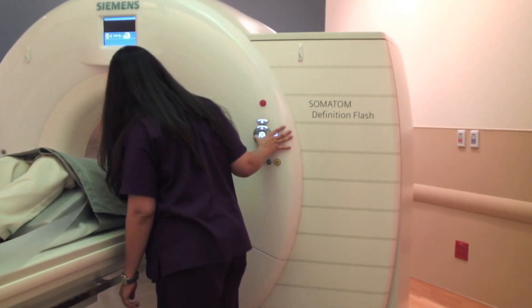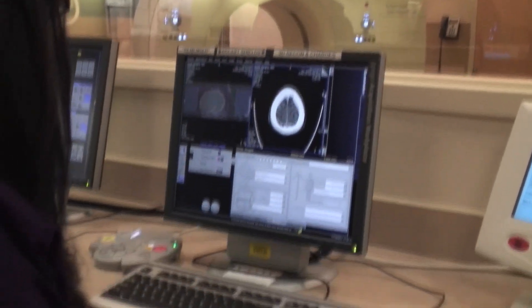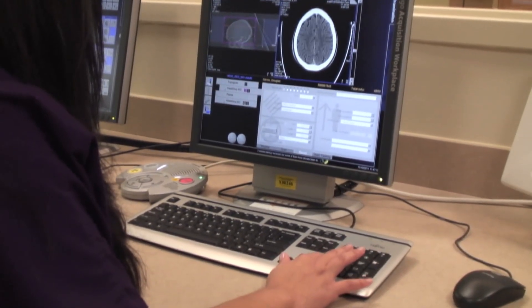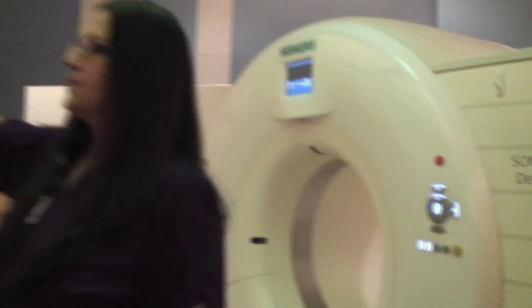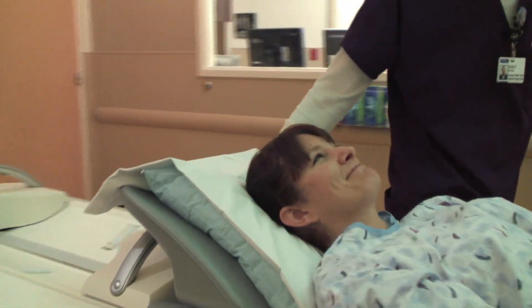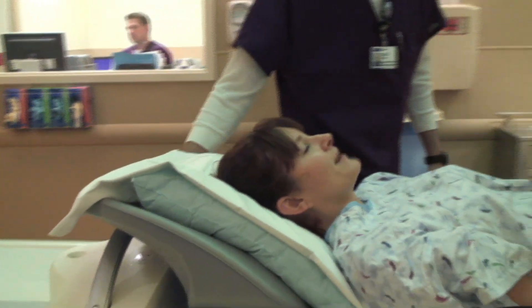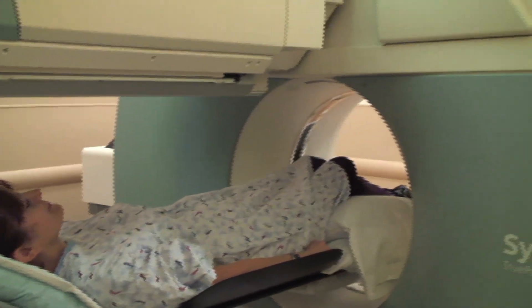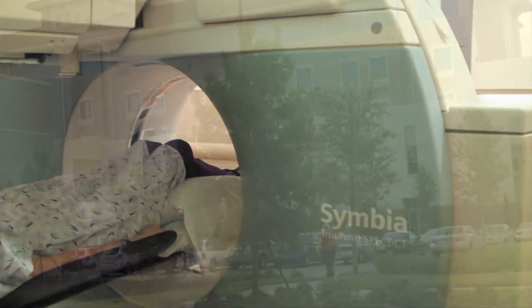In the hospital, we have a cutting-edge lightning fast flash CT scanner, producing razor-sharp images in just a few seconds, among the quickest in the industry, while minimizing the radiation exposure to our patients. Also, a nuclear gamma camera that can fuse nuclear medicine images with CT images, eliminating multiple appointments for patients while providing more accurate results.